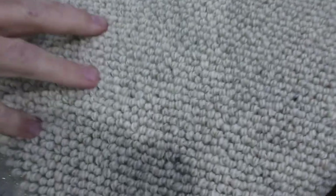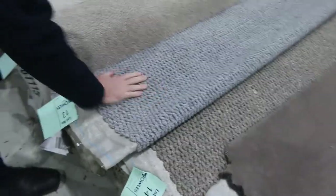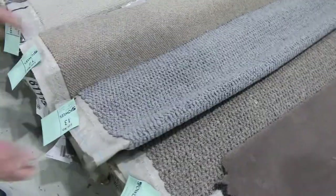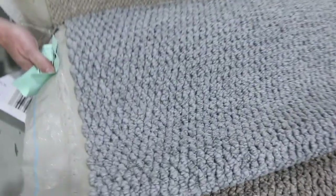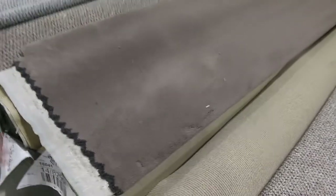We've got some really nice wool loop piles there also. In the lighter colours — we've got some grey ones here. Have a look at that nice chunky loop pile. That's a nice looking carpet. This one is a good size at 6.2 metres, so it's going to do a large room or a couple of small rooms.